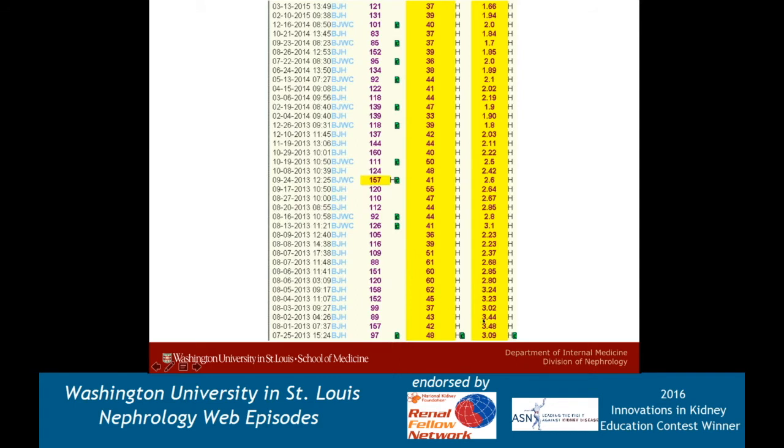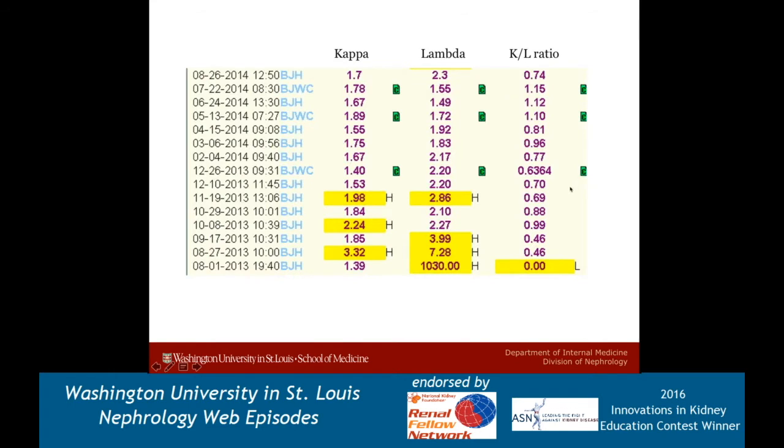Her creatinine was 2.8 when she saw me, and when we brought her back into the hospital it was elevated to 3 to 3.5, at which point we did the kidney biopsy, bone marrow biopsy, and initiated prompt chemotherapy. You can see almost an immediate reduction in her creatinine — it didn't go all the way back to normal, but she stabilized with creatinine in the 1.5 to 2 range, which is pretty good. Within 26 days from initiation, her lambda had gone from over a thousand down to seven, and she remains in remission.